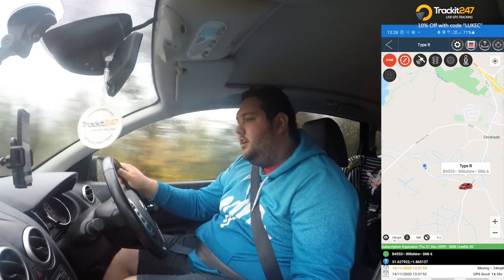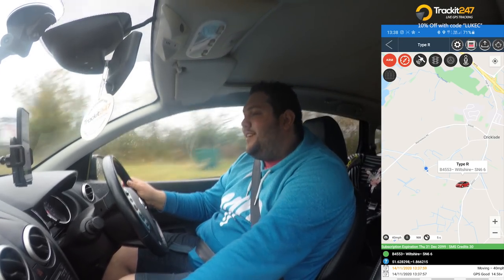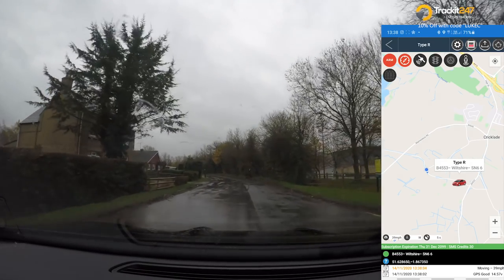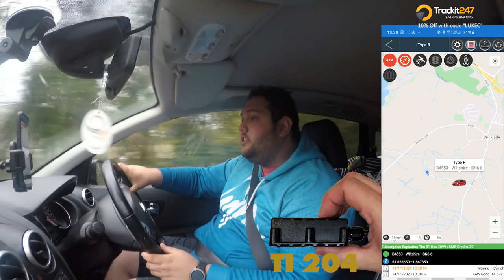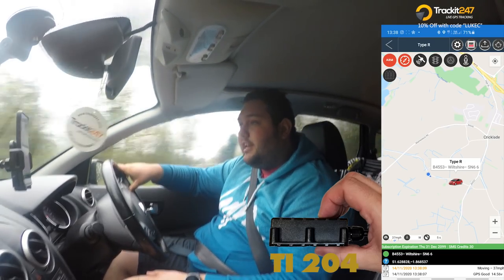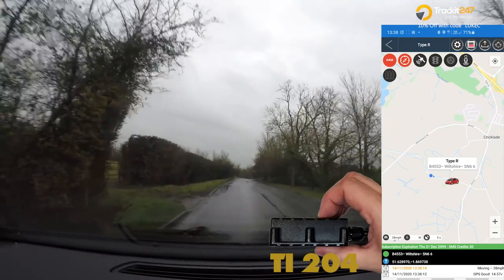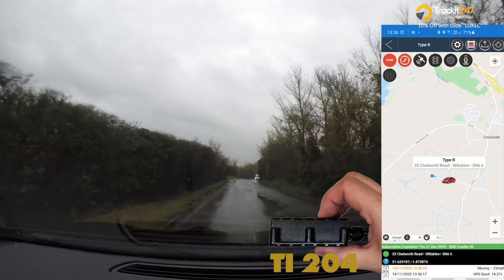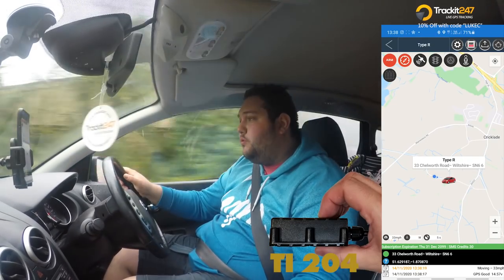I think she's turning right — she's coming down this way. Now my particular tracker — I've got the TI-204 — has a built-in battery which lasts up to a day. So if the suspected thief were to find the tracker, cut it off, or take the battery out of the car and then lift the car onto a transporter, the battery within the tracker would still keep it going.